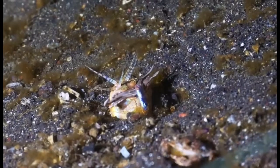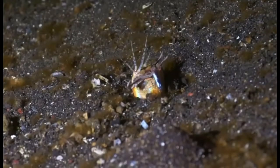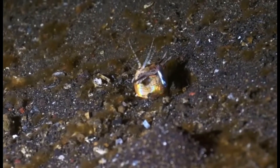This worm is also not small at all by any means. On average it gets to be 3 feet long, but they have been found to be 10 feet long. They detect prey using their 5 antennae, and when they attack, it is lightning fast.